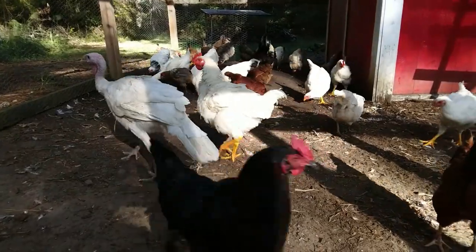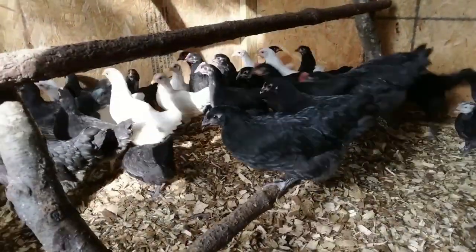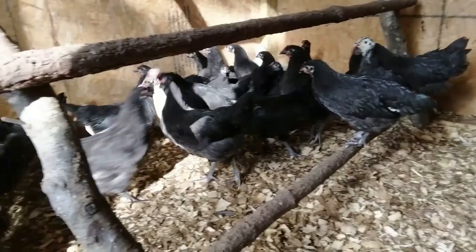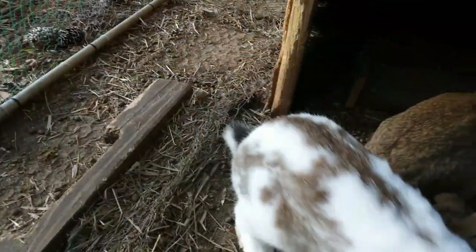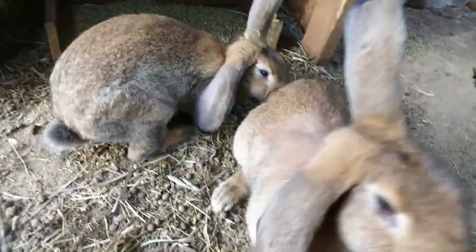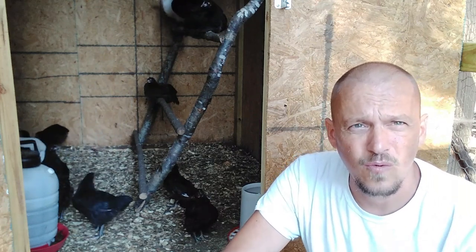Good morning everybody. My name is Derek and welcome to the Tiny Raptor Farm. Today's video is going to be solely about Jersey Giant chickens. I'm going to give you a little bit of history behind them, tell you what we do to take care of them, and how they can benefit you and your family and your homestead.